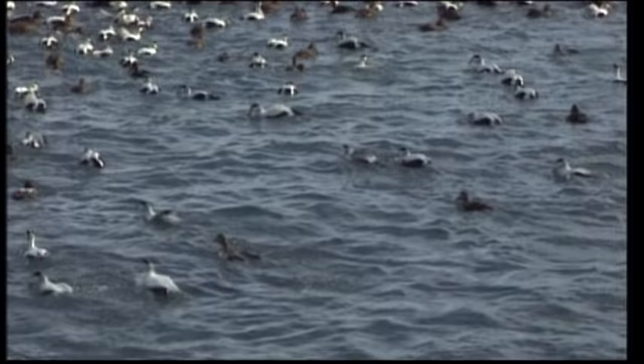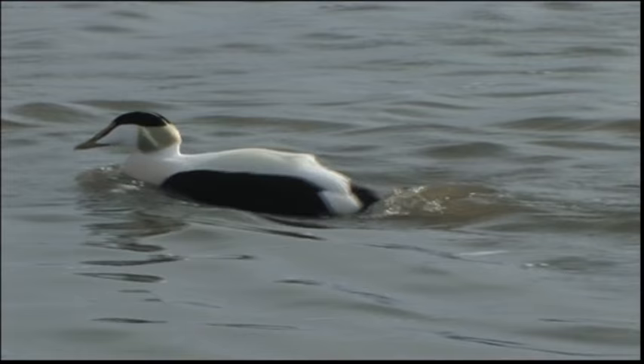When diving, the Eider does not only kick its feet, but swims with its wings as if flying through the water. After a dive of about a minute, the birds pop up to the surface again like corks. Another group takes their place, and so on in an unending cycle.